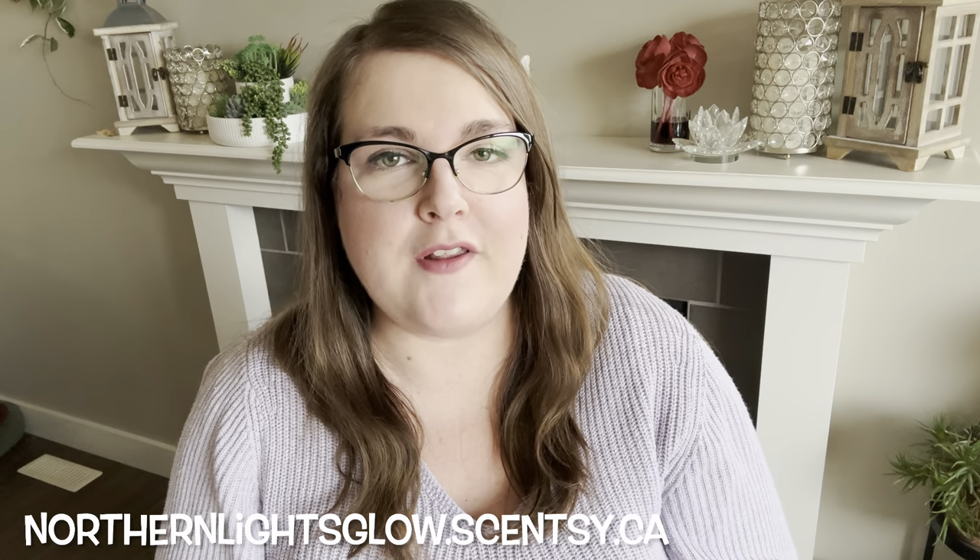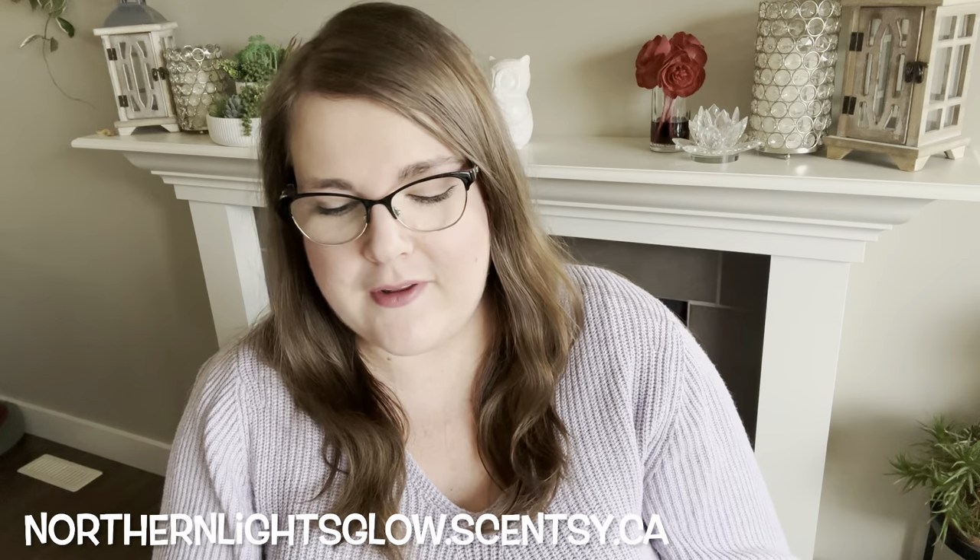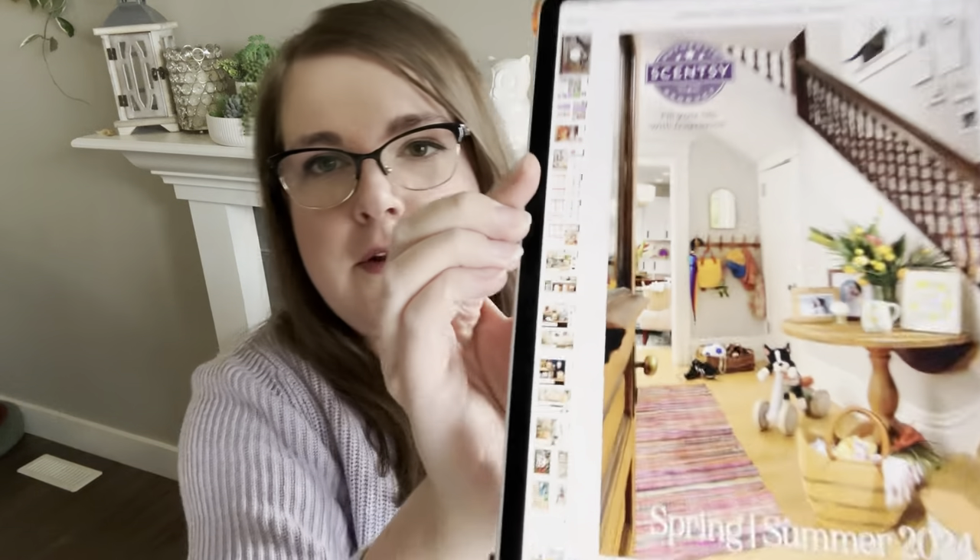Hey guys, it's Robin, your independent Scentsy consultant. Welcome back, and welcome if you're new. Today I have a full catalog walkthrough of the Spring/Summer 2024 catalog for Scentsy. Nobody has paper versions yet except people who've been to Region 2 Europe's world tour. Everyone else is working with the PDF version, so I've got it on my tablet. The catalog I have is the Canadian version, but American customers will get a US catalog — the content is the same, only the pricing differs.